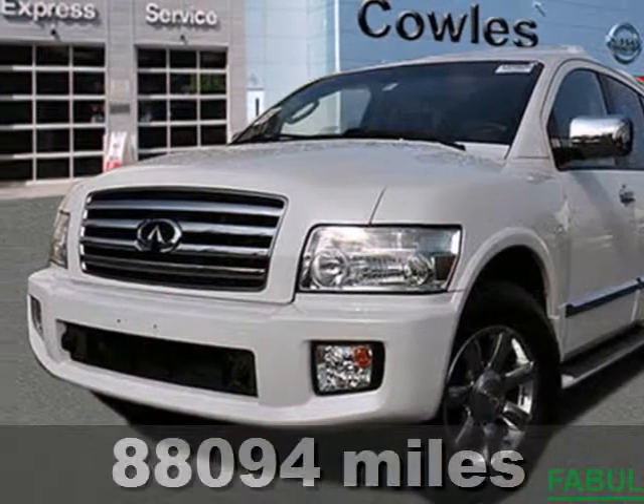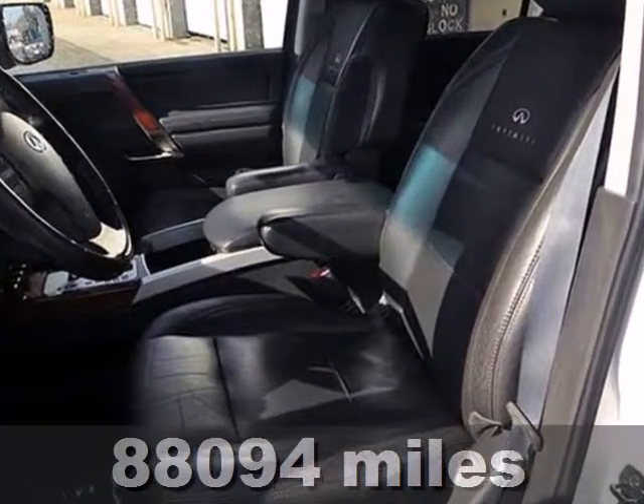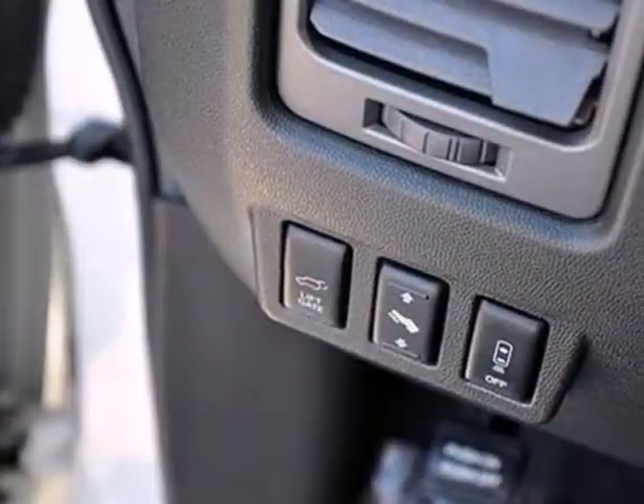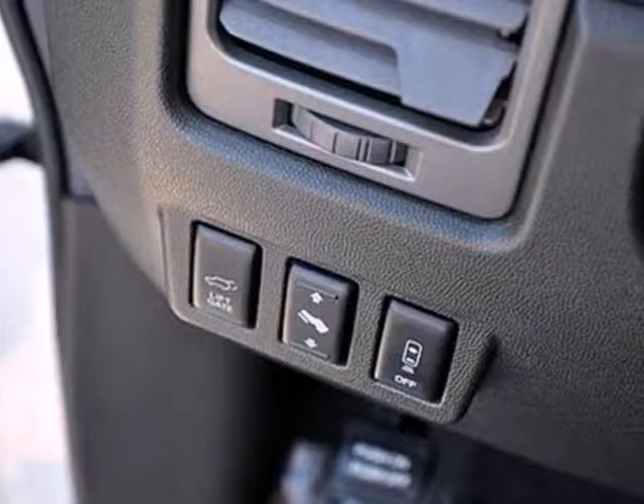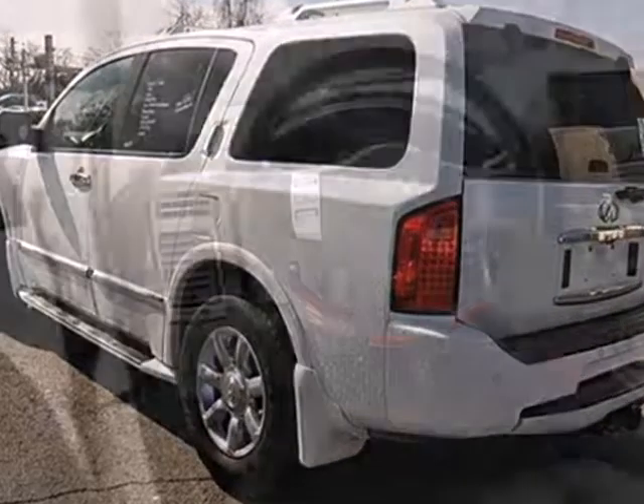It's a 2005 Infiniti QX56. Standard amenities in the QX56 include heated front and rear seats, xenon headlights, running boards, self-leveling suspension, and a premium Bose audio system with rear controls.